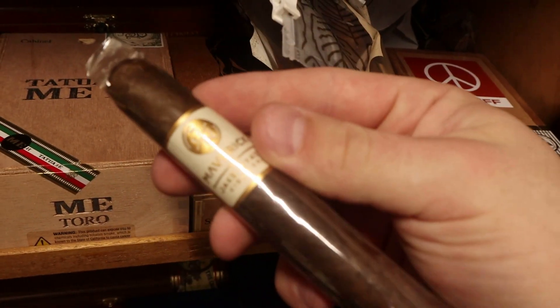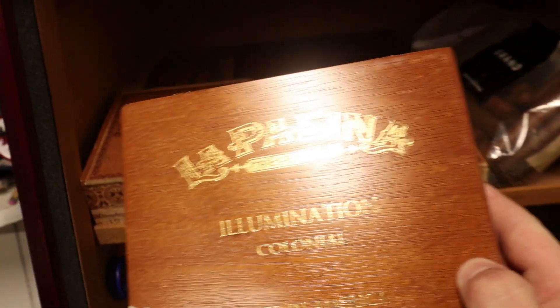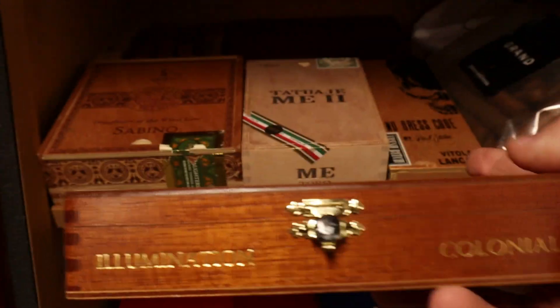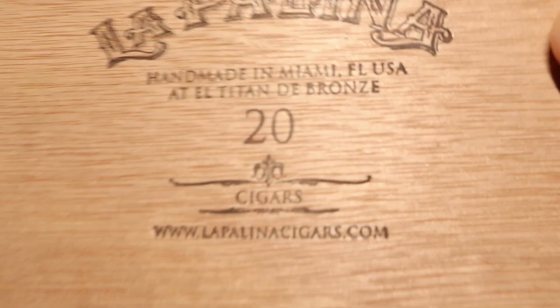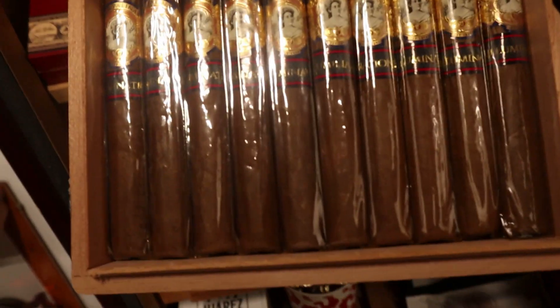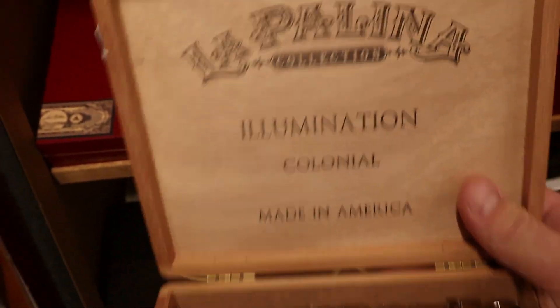I am a pretty big fan of Elusione. Moving on, we have a bundle of the latest blend by Jake Wyatt — the Jake Wyatt Maverick — one of the more full-bodied Dominicans out there, really flavorful cigar that I really enjoy. We've also got a box of the La Palina Illumination Colonial, another corona cigar. These are made at the world-renowned El Titan de Bronze in Miami, Florida — a great factory. This is a beautiful, delicious, very affordable cigar.